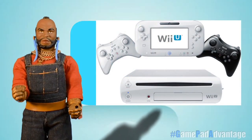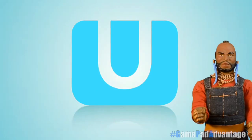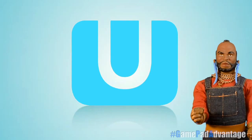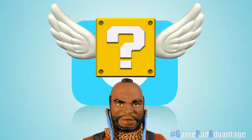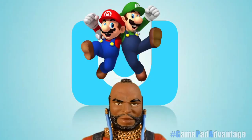Well Fools, that does it for my video highlighting the unique features of the Nintendo Wii U and its GamePad Advantage. I hope you found it informative and entertaining. You don't have a Wii U yet? Well, what are you waiting for? Fools, bye-bye.